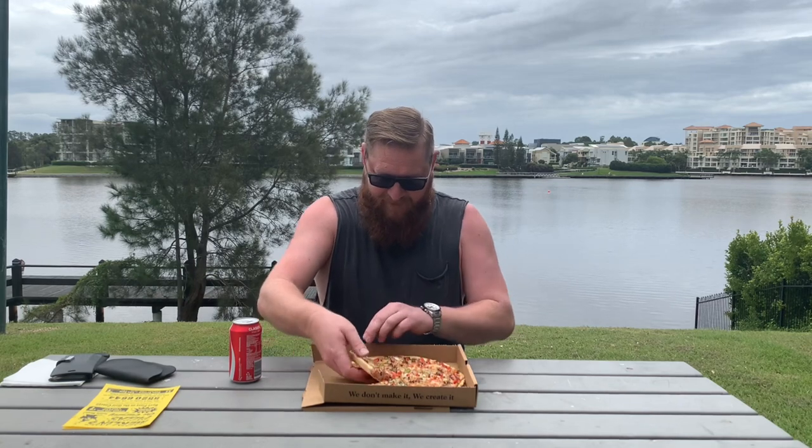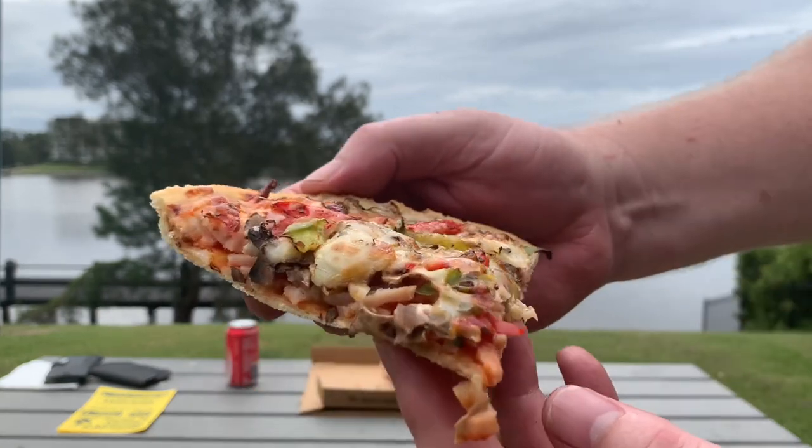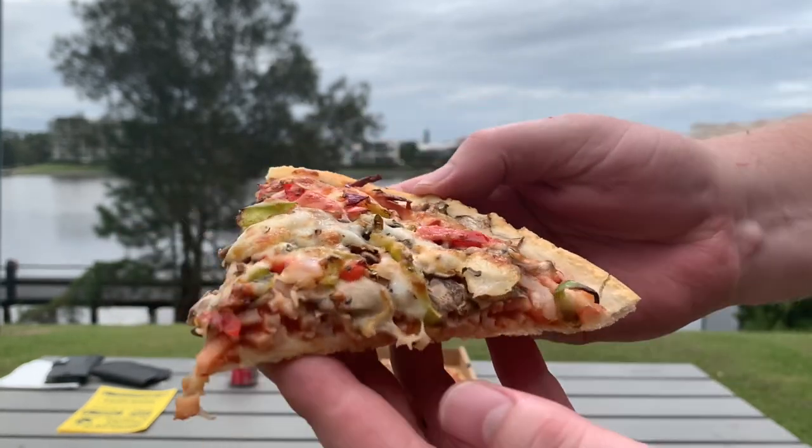Rightio, let's get into it — the Merlin's Supreme Pizza. I can tell you there's a lot of toppings on there, which is good. Smells amazing, so hopefully it tastes just as good.